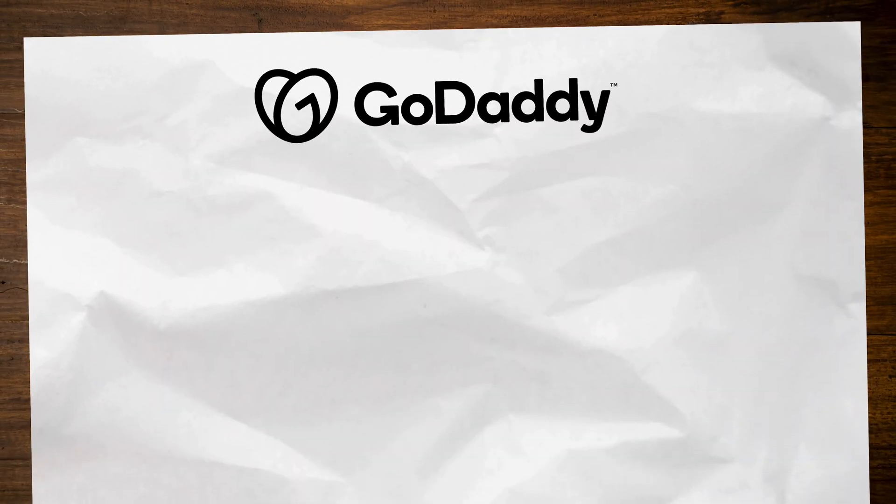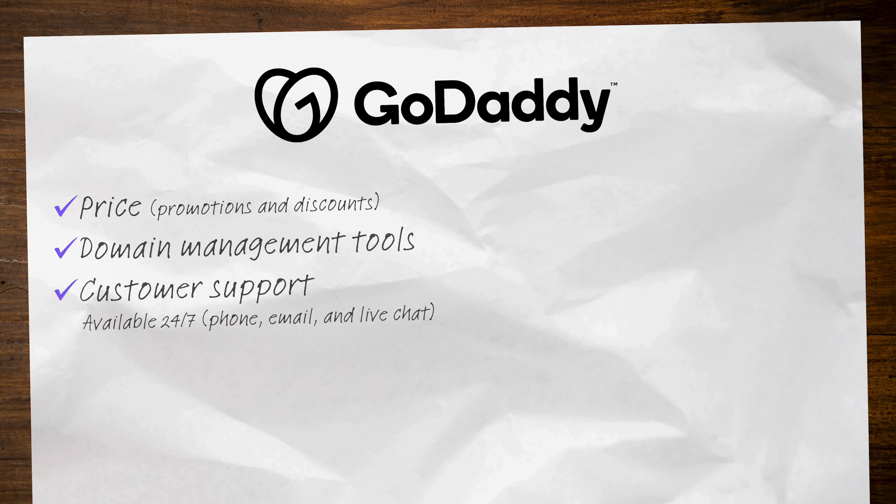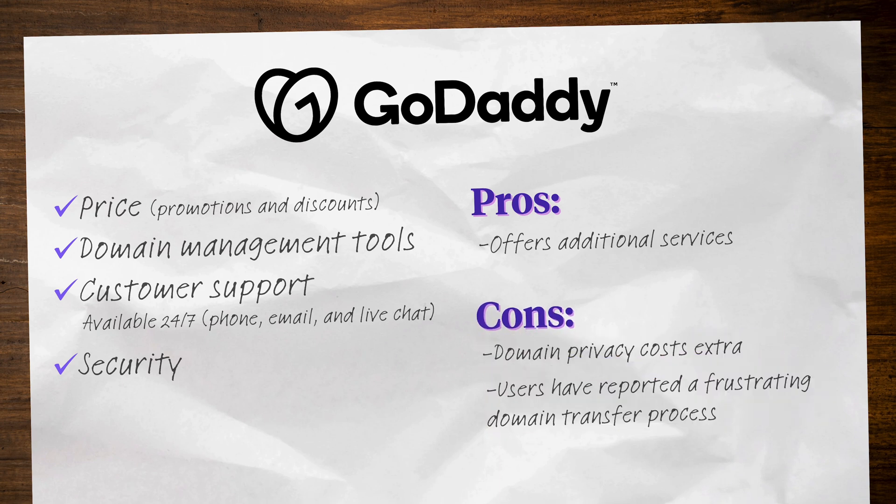Next is GoDaddy. GoDaddy also offers domain names at affordable prices and frequently runs promotions and discounts. They have a straightforward, user-friendly interface for domain registration and management, and also offer 24/7 customer support via phone, email, or live chat. GoDaddy also provides features like domain forwarding, DNS management, and domain locking, as well as security measures like two-step verification and malware scanning. GoDaddy offers a wide range of additional services beyond domain registration such as website building tools, website hosting, and marketing services. On the downside, you'll have to pay extra for domain privacy, and some users have reported frustrating experiences with their domain transfer process. If you're looking for a registrar that offers additional services that you don't mind sticking with for the long haul, GoDaddy might be a good fit.